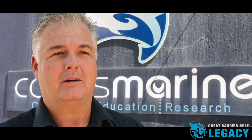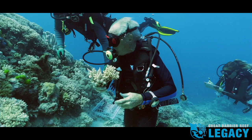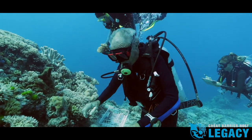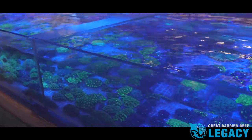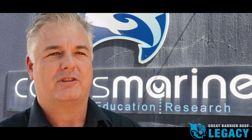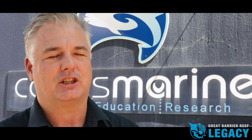We have the technology right now to set up a biobank, and the reason we have that is because we've got all the skills in-house. We've been doing this for a long time. We know how to collect corals, we know how to store them, and we know how to grow them. So we have the capacity right here and now to actually make this work.